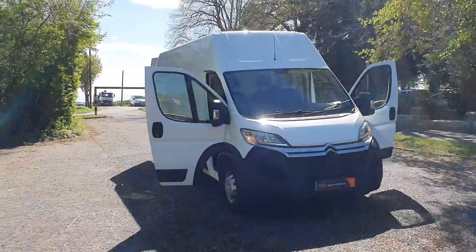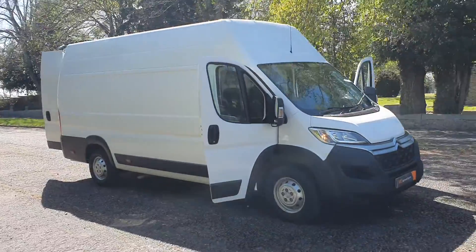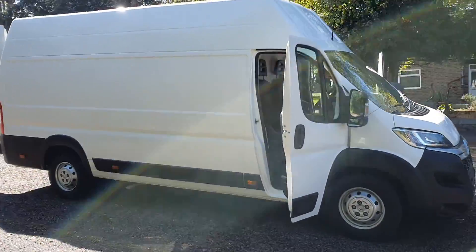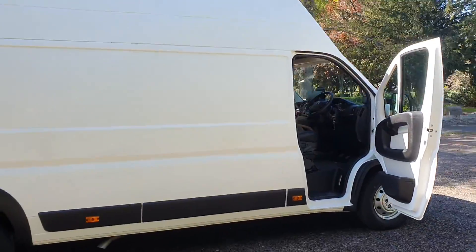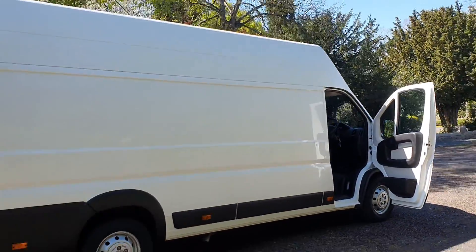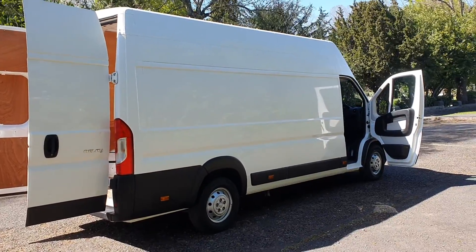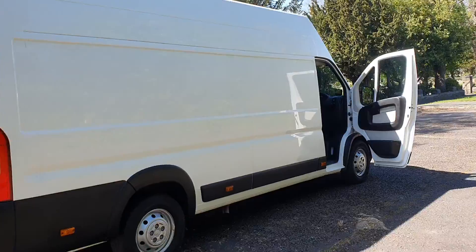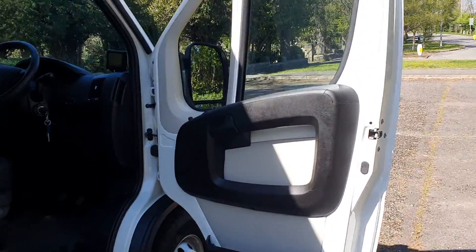L4 H3 is all a bit confusing, but basically it is the extra-long wheelbase with the extra-high roof — in simple terms, L4 H3. I'll tell you about the outside first: that panel at the back to the bulkhead is 14 foot. I'll show you inside first.